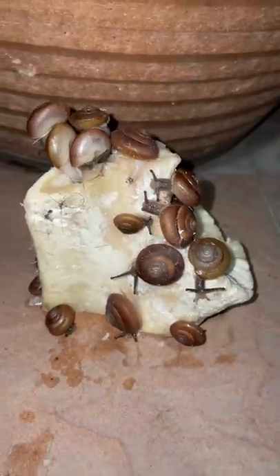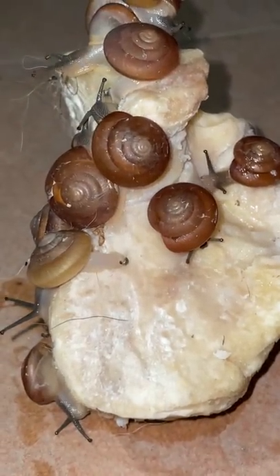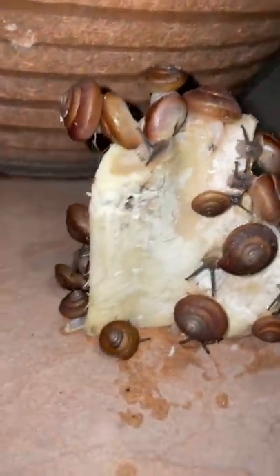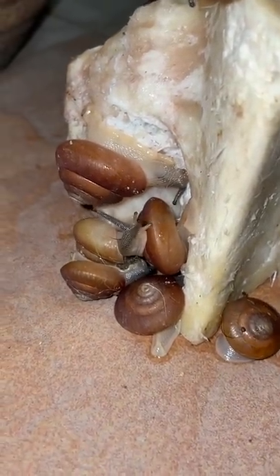I think they are trying to eat and absorb as much calcium from the bone as possible — like, how are they going to finish the whole bone? But oh my gosh, look at how many there are, even on the back. That is so cool!